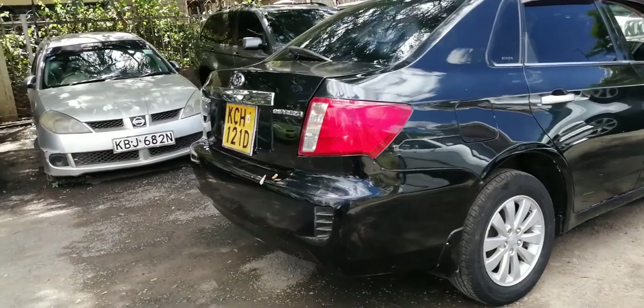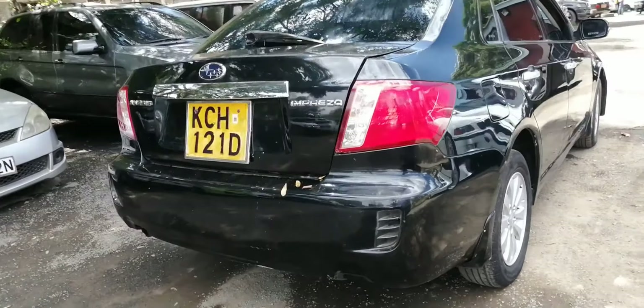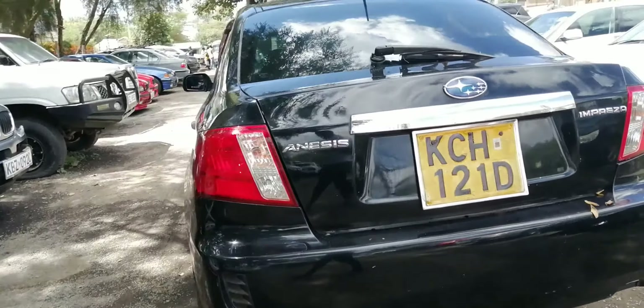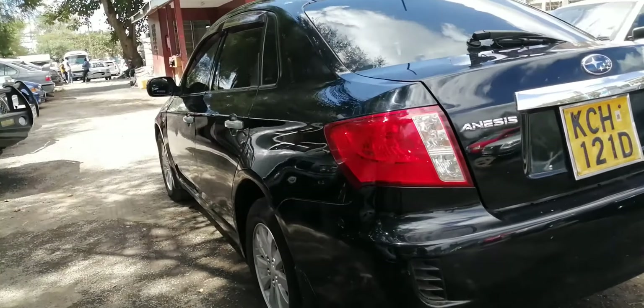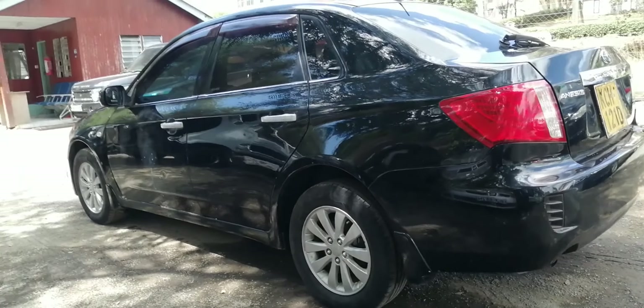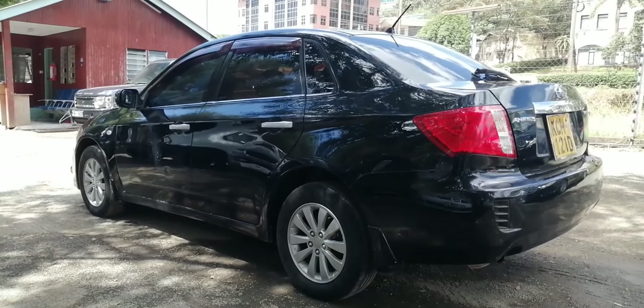What an amazing car — the Impreza Anesis. This is a 2009 model. At Flex World Motors, we are selling this at 680,000 Kenyan shillings only. Our showroom is in Upper Hill, Nairobi.